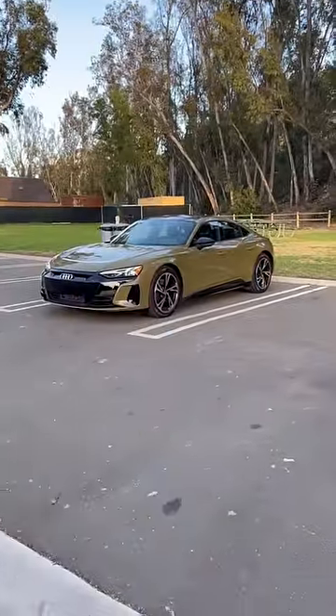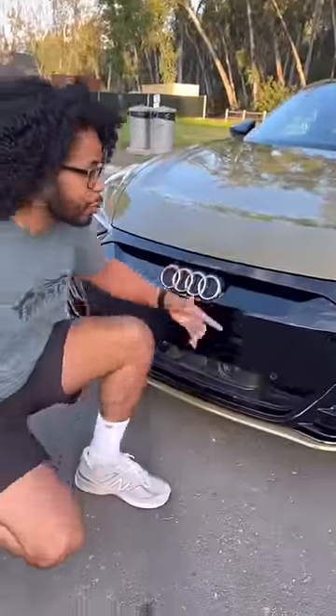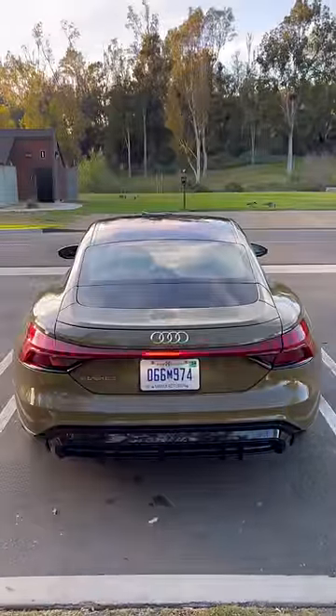Right behind me is the Audi e-tron GT, and this thing makes you feel like an actual superhero — which is funny because this car was actually in the Avengers movies. You've got this massive indent in the hood, an all blacked-out grille, and whenever you unlock it the lights do a really cool dance. But that's nothing compared to the light show you get in the back.